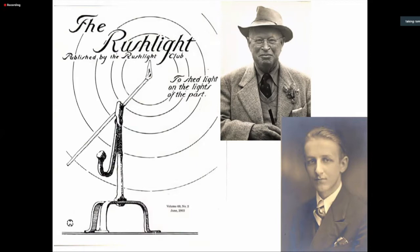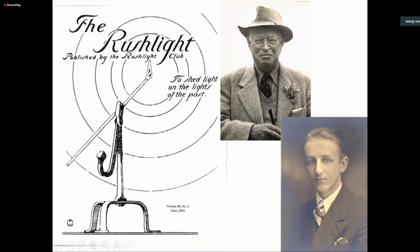Our principal founder, Albert Batchelor Wells — the gentleman with the fedora — was a member of the Rush Light Club, a long-standing, still-in-existence society of collectors of early lighting. Another member was Malcolm Watkins, the younger man in the lower right, who was our first curator. They met at a meeting of the Rush Light Club that Mr. Wells hosted at his house. Malcolm Watkins was a recent college graduate looking for a job, and A.B. Wells was a tough businessman — Malcolm once described him as a cartoon caricature of a capitalist industrialist.